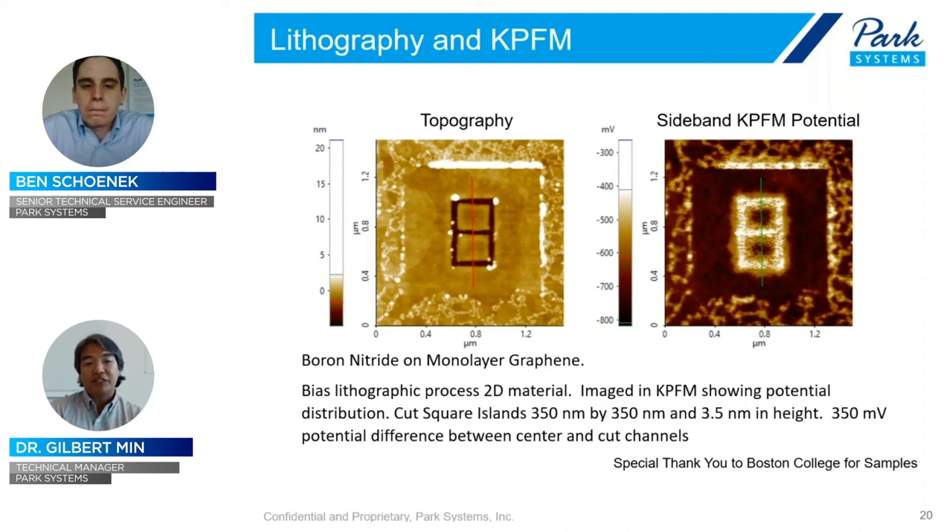I have a general question: in comparison to other KPFM modes, how does sideband KPFM compare in terms of the applied AC bias magnitude — is it lower or higher? In my experience, I usually drive about the same — one or two volt AC bias to the tip. I haven't noticed much of a difference myself.